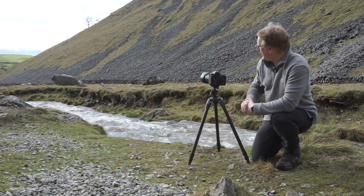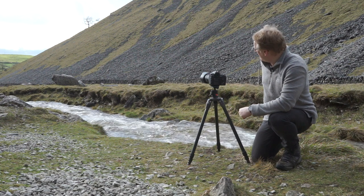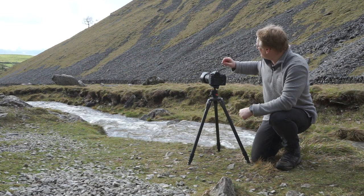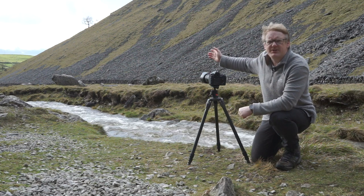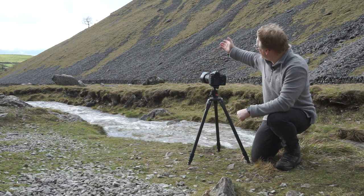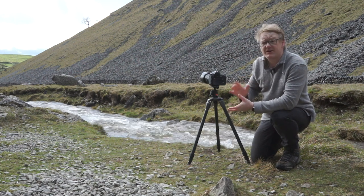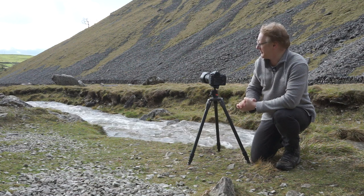Looking at this frame, we've got the river here that kind of runs in from the right-hand side and then through the image into the valley between the two hills. And then that hill takes you up to that tree, which is nicely placed on the third. So hopefully that's going to be my image today.